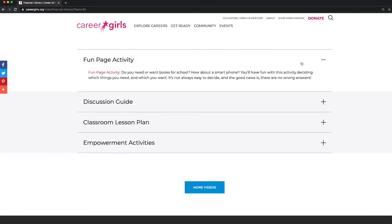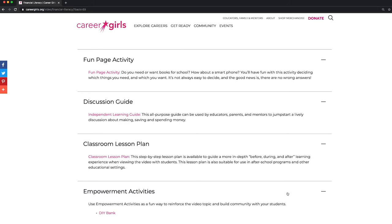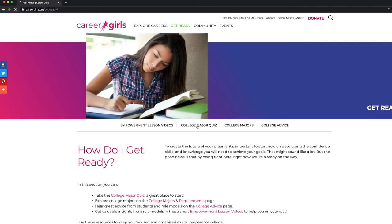Click on the video you want to use. Below, you'll find a fun page activity, a discussion guide, a classroom lesson plan, and empowerment activities.